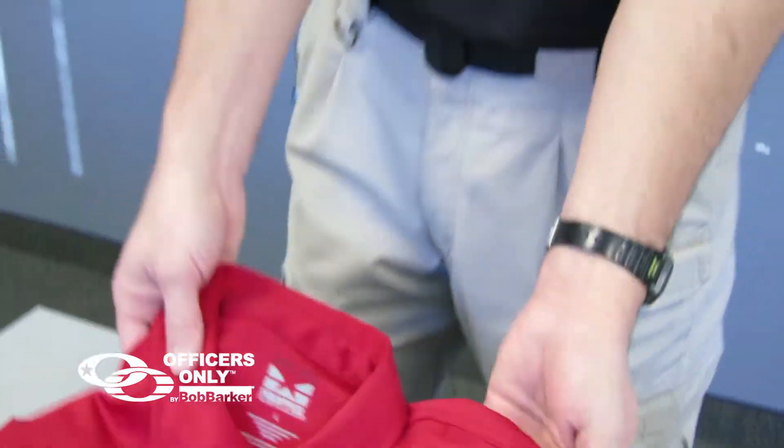This shirt comes in many sizes and many colors. In men's it comes in both a long sleeve and a short sleeve. In women's it's a short sleeve shirt. I'm currently wearing a nice polo.